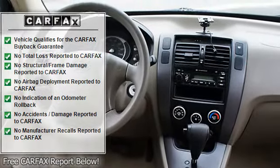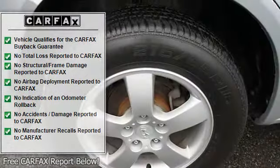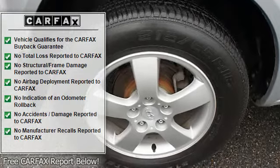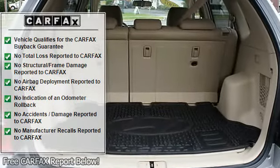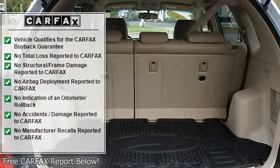Reclining seats, cloth upholstery, rear window wiper, AM FM stereo radio, adjustable headrests, bucket seats, child safety locks, keyless entry, overhead console.